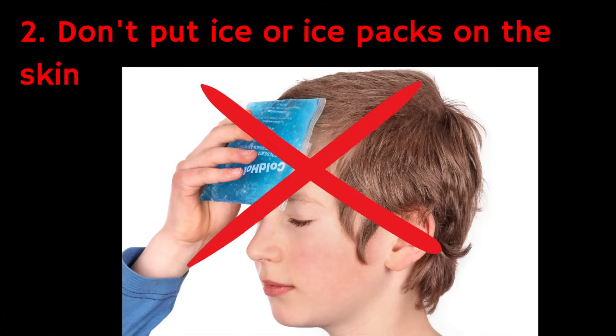Number two: don't put ice or ice packs on sunburned skin. You might think that this would help, but it can actually make matters worse by causing intense vasoconstriction — where blood vessels narrow sharply and cut off the local blood supply to already damaged skin.